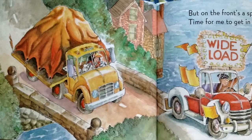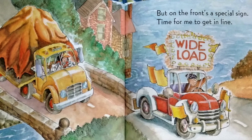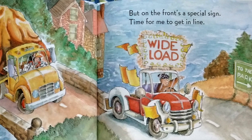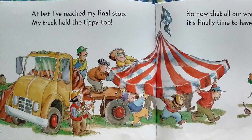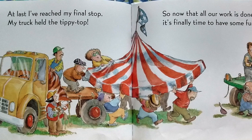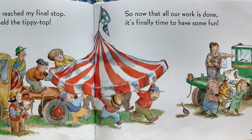But on the front's a special sign. Time for me to get in line. Wide load. The next sign says to the park. At last I've reached my final stop. My truck held the tippy top. So now that all our work is done, it's finally time to have some fun.